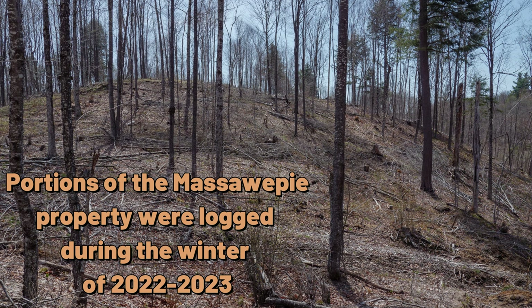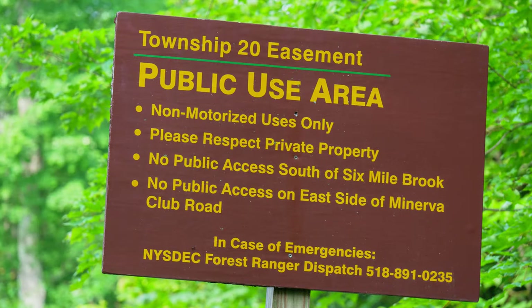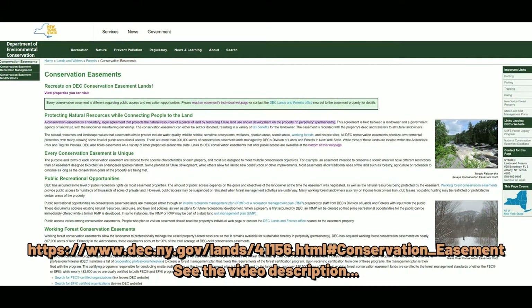Owners can still sell the land or harvest timber, but in most cases the easements are deeded and go with the property. Some easements allow for unrestricted access, but many come with special provisions, and this is where you need to pay attention to the details. Along with improved signage, the DEC website has been updated with detailed maps and descriptions showing exactly what is allowed.